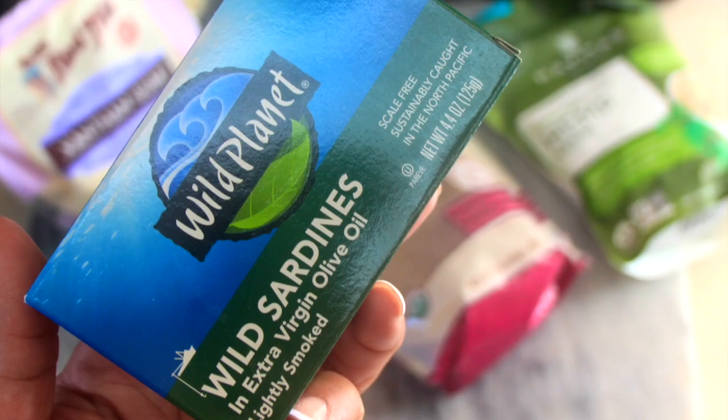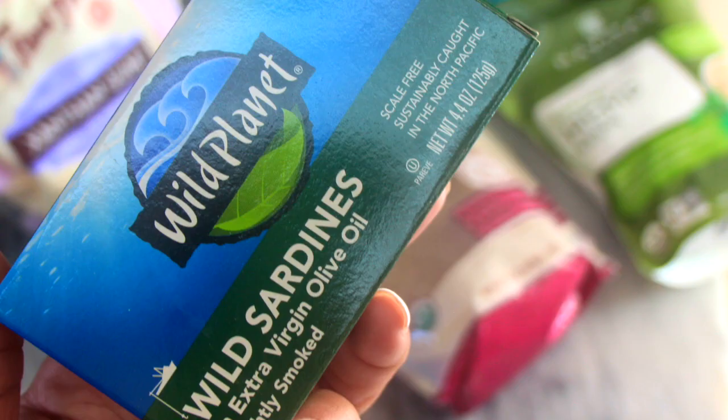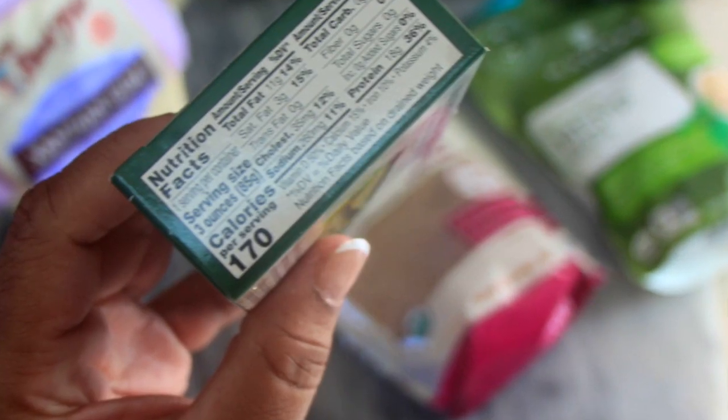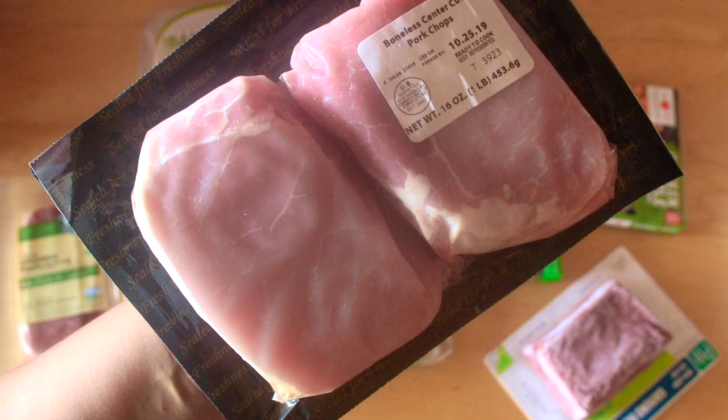I only realized how much I like sardines and mackerel once I was on keto. They have great omega-3 fats and it's so easy to whip up a little salad — you know, like you would do tuna salad but with a nice twist. So I had to grab some of those.